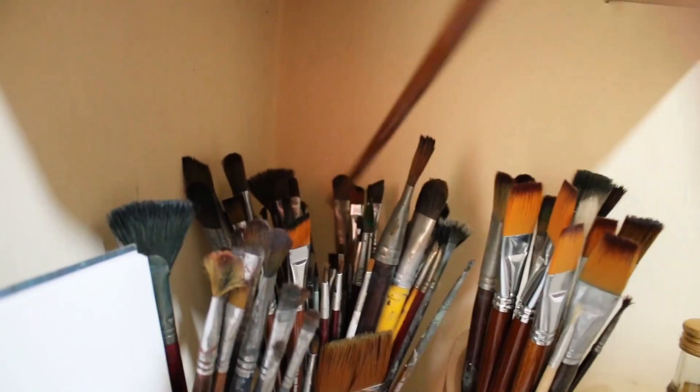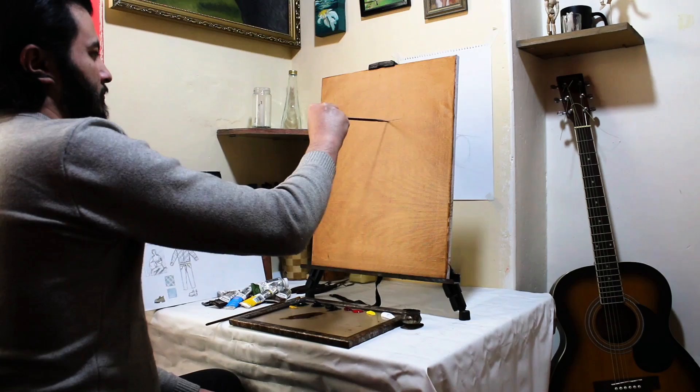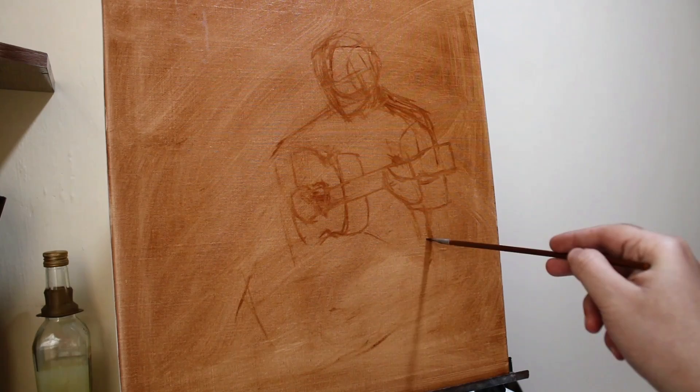After that, you can create a small color study and gain confidence in yourself by defining your colors. This way you will gain more information and see the outcome of your project before starting a large piece.